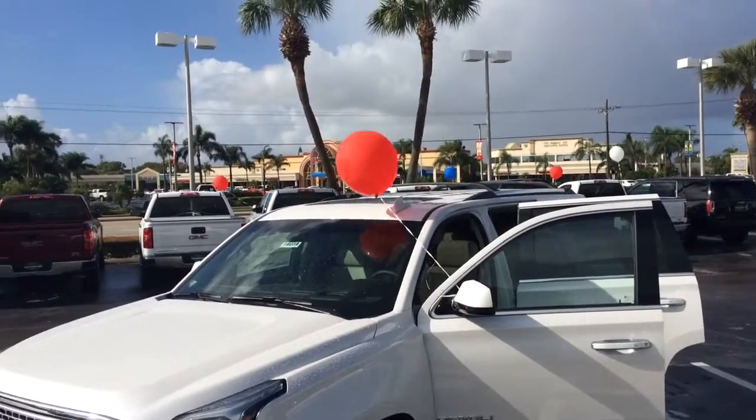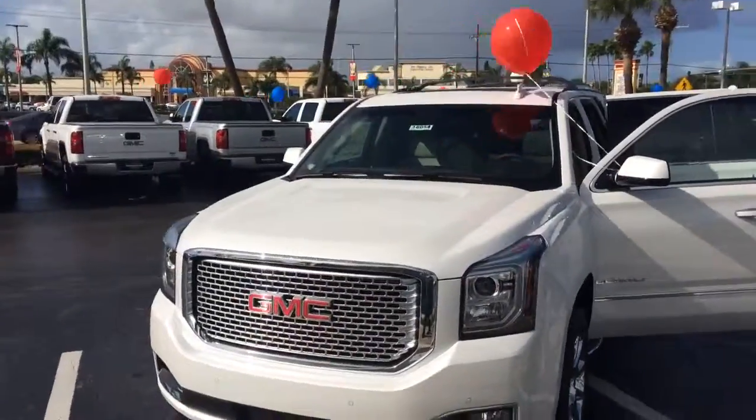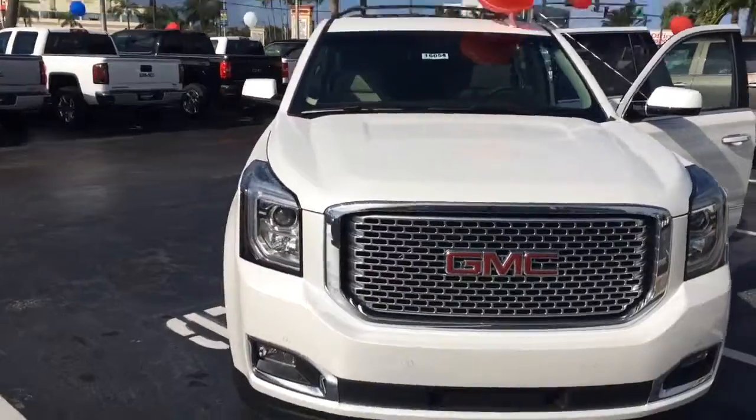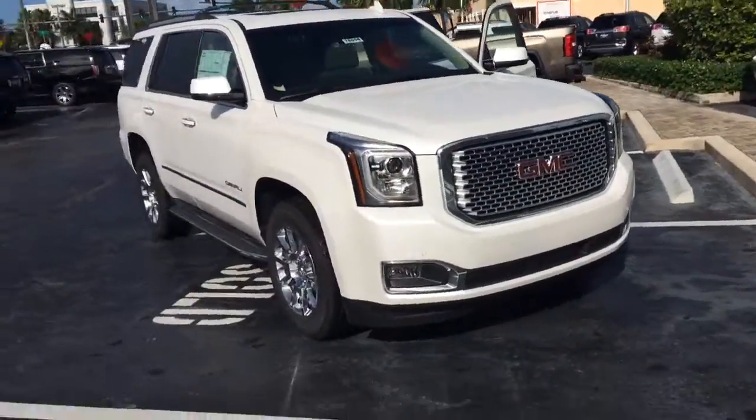Hi, this is Jack from Carl's Buick, GMC, and Stewart. I just wanted to take a video of the 2016 Yukon Denali. As you can see, the Denali does have that honeycomb grille.